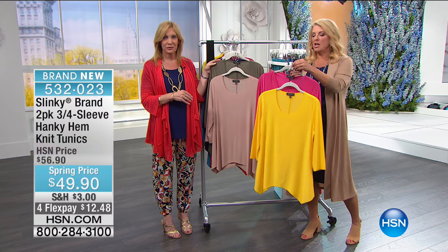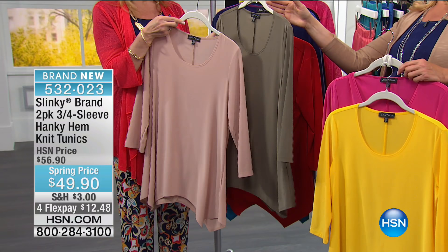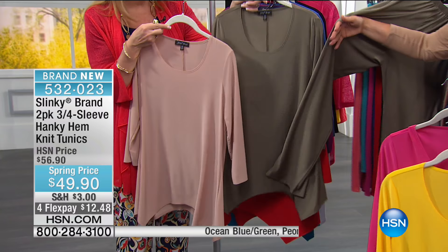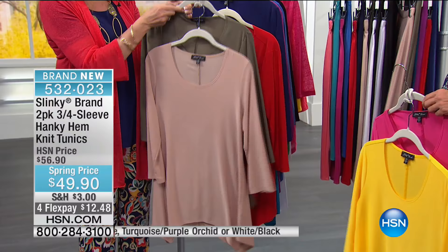Next is the neutral pack: taupe with spring olive — perfect to go with your two-pack of basic pants. Then the classic navy and red, which also matches the two-pack of pants. Then the turquoise with purple orchid, the ocean blue and green, and finally white and black. The pants won't be around very long, and you could also do your two-pack of skirts to go with these.